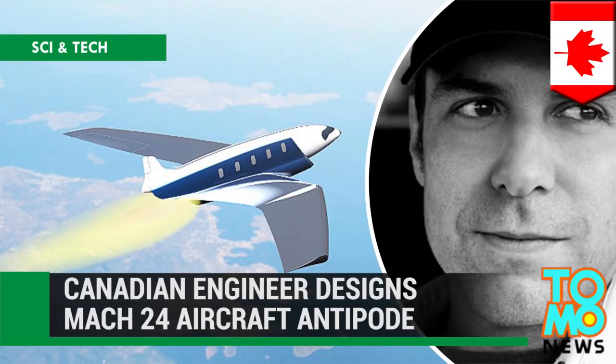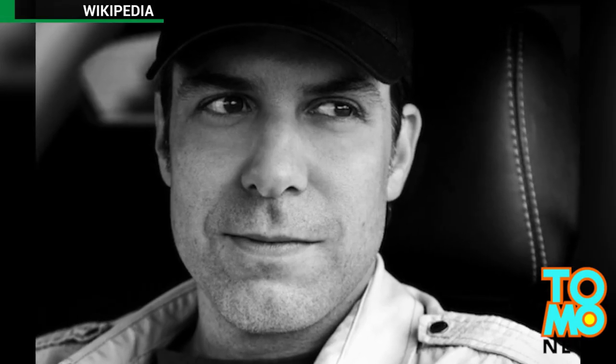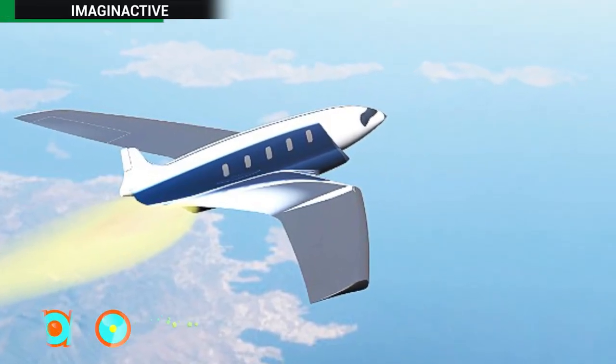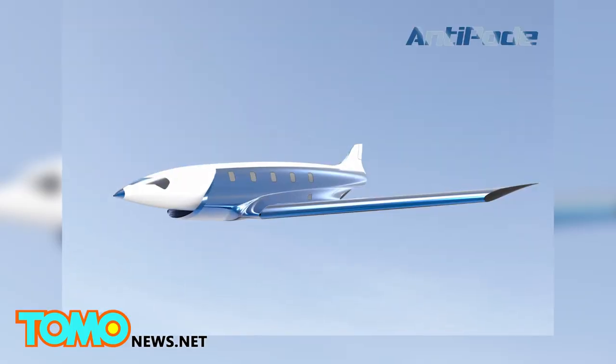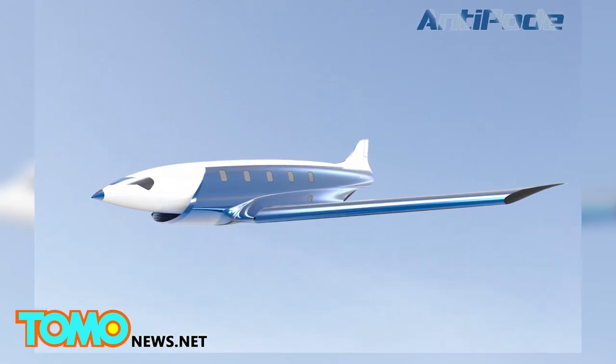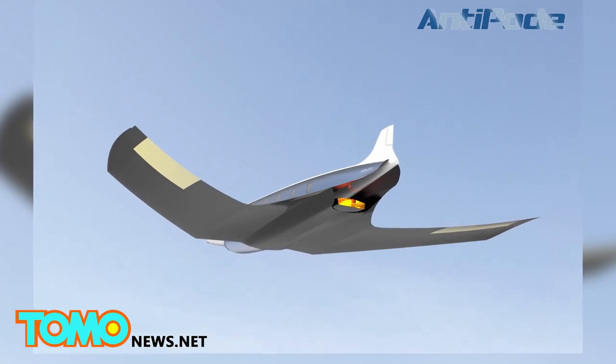Canadian engineer designs Mach 24 aircraft Antipode. Charles Bombardier has done it again. The engineer just released concept designs for yet another supersonic aircraft, Antipode. The plane has been conceptualized to carry as many as 10 passengers up to 12,430 miles in under an hour, reaching speeds as high as 16,000 miles per hour. If you can imagine, the world's fastest car clocked in at about 270 miles per hour.